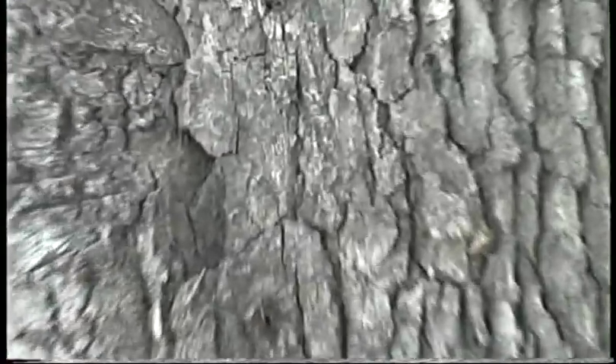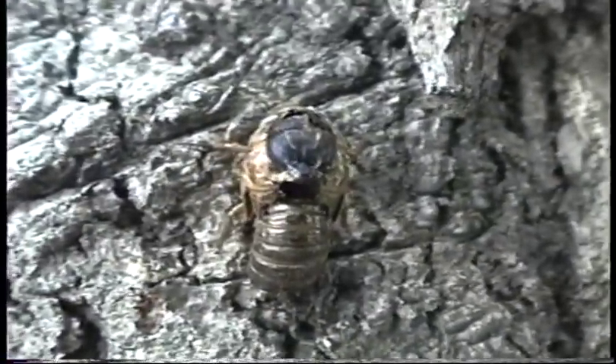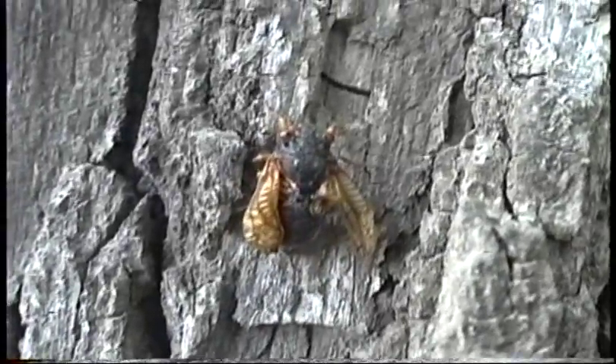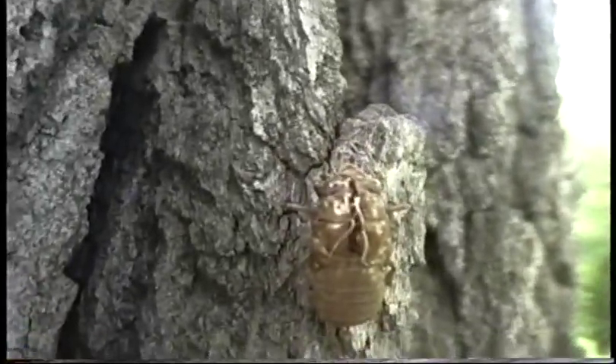Here on a nearby tree — there's one that didn't survive. A shell. Another cicada. Life is good. And there's another one of the little guys. Shell. They are just everywhere.